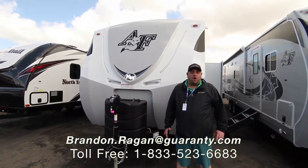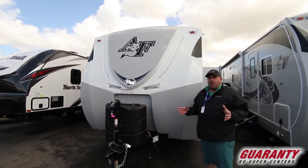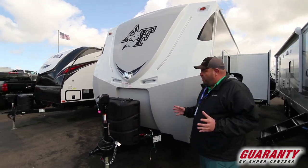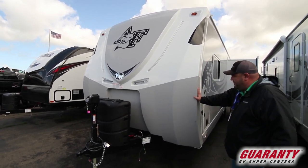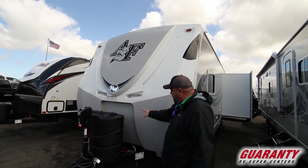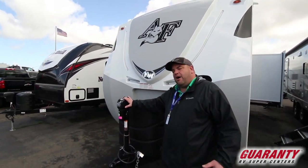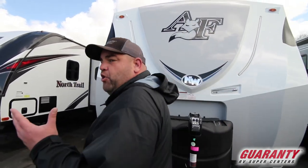Hi, Brandon Reagan coming from Guaranty RV Supercenters. I want to show you this 2019 Arctic Fox 25Y made by Northwood. One of my favorite products. You'll see the big front cap here with the rock guard. It's gonna have the bigger propane tanks, room for two batteries, and the upgraded power front tongue jack. This unit's all prepped for solar.